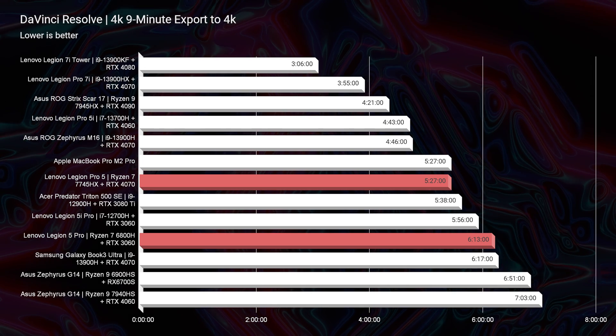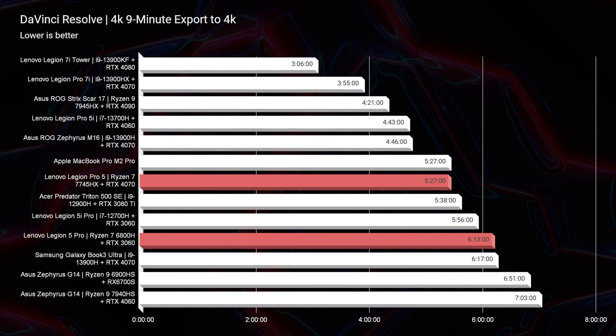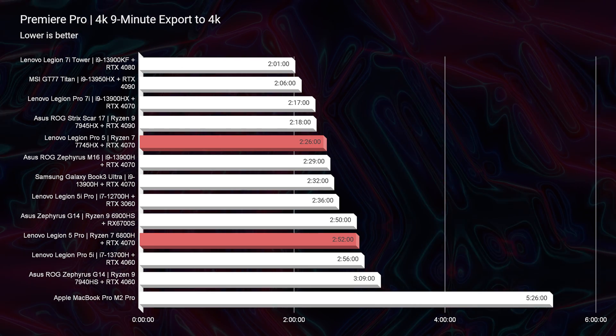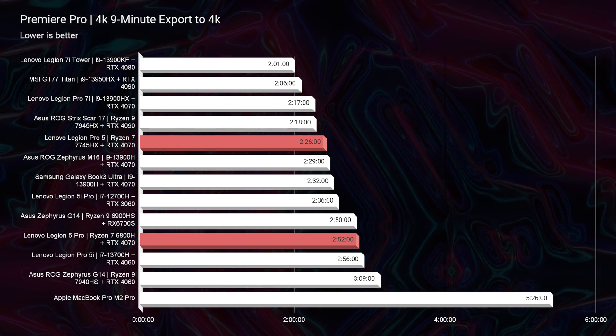Taking a look at the DaVinci Resolve export, the 2023 model completed a five-minute-27-second export versus a six-minute-13-second export for the 2022 model. In Premiere Pro, the 2022 took two minutes and 52 seconds, and the 2023 took two minutes and 26 seconds. So not a huge advantage — almost 30 seconds — that's pretty good, but nothing in the range of minutes.